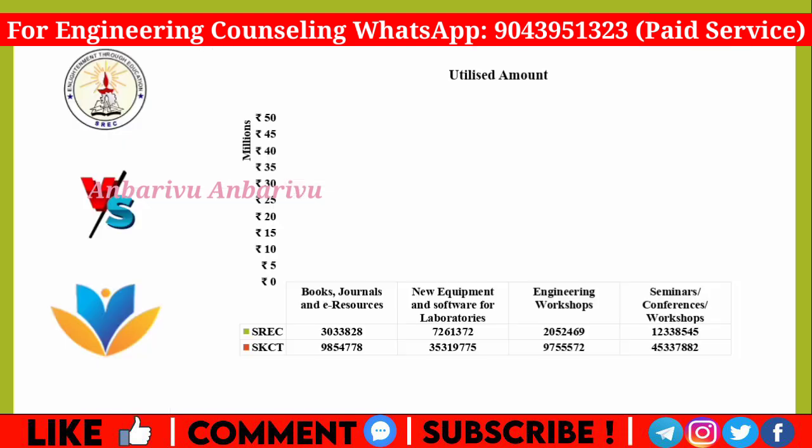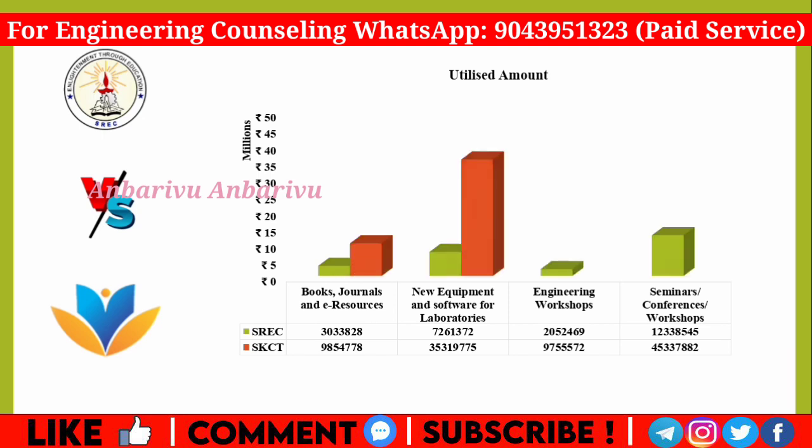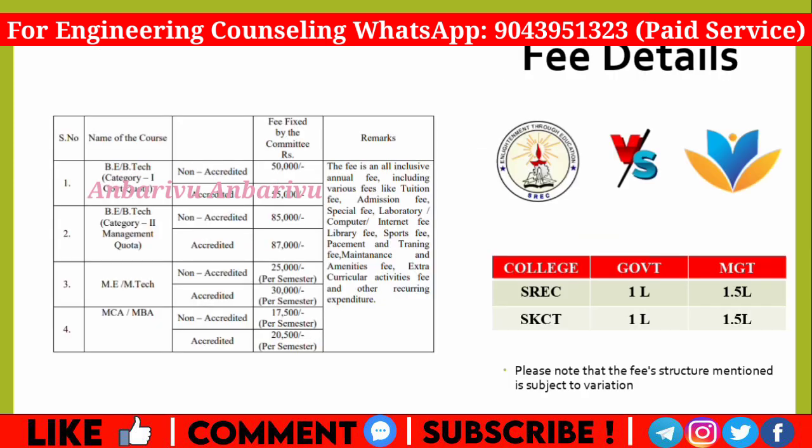Looking at facilities like books, journals, resources, lab equipment, workshops, seminars, and conferences, both colleges offer similar infrastructure. Regarding fees, through the government quota the non-management quota is 50% and management quota is 85%, with aggregated scores of 55 and 87 respectively. Both colleges offer transport facilities.